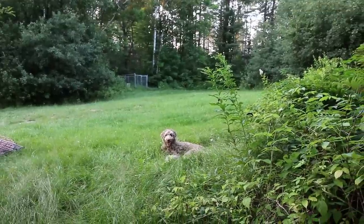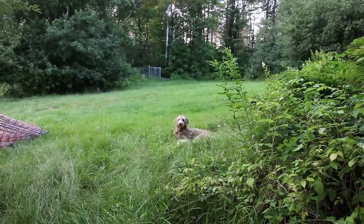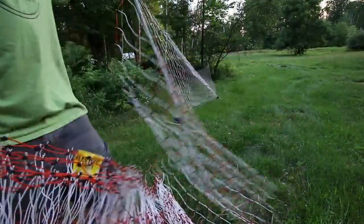I got my work partner with me today. She's not much physical help, but she's good moral support. Right, Pluto? That's what I thought. Hopefully we don't run out of fence and we can make it back up. We'll find out in a few minutes.